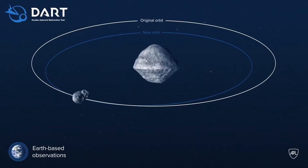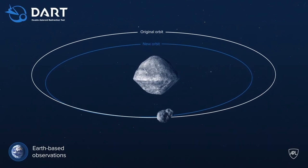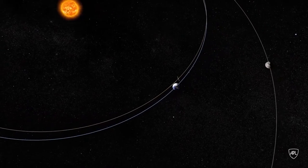Didymos is a system that is tightly locked together, so we're going to try to push on the little moon in such a way that it will change the orbit of the asteroid and move it.